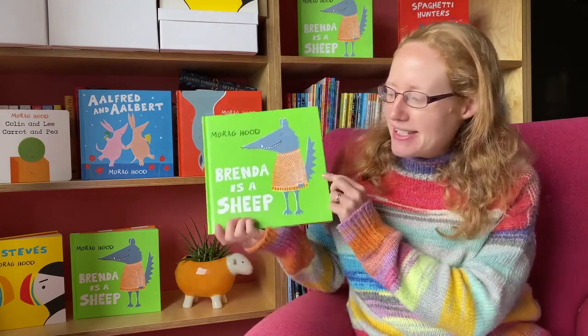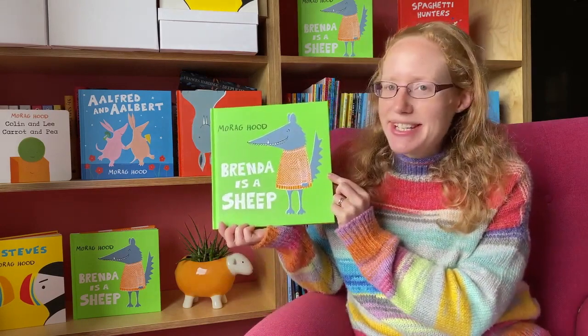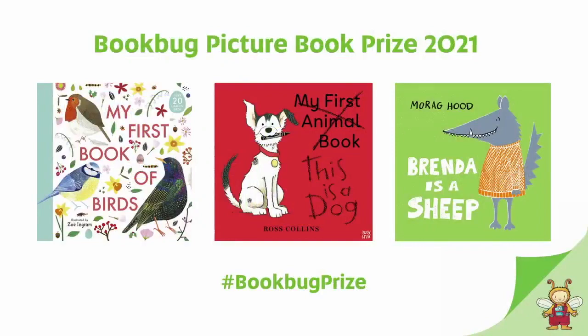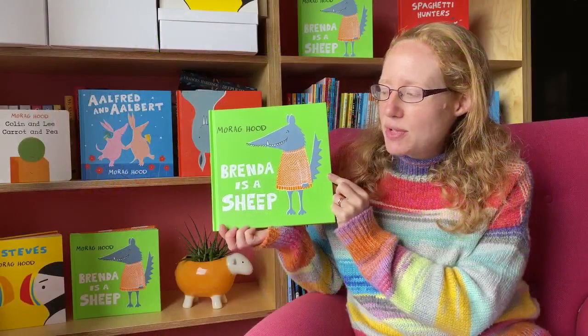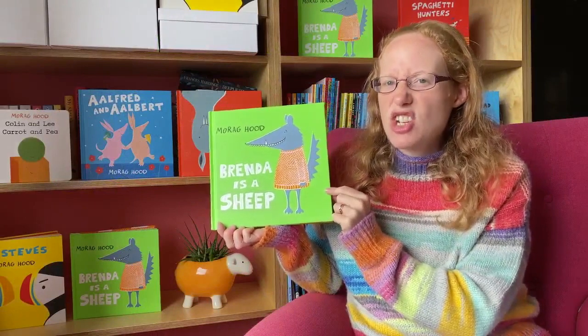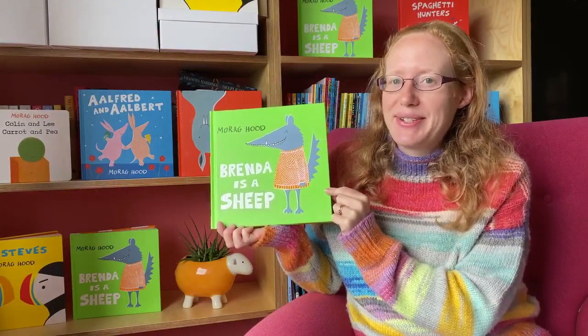Hello, I'm Maura Akut and I'm absolutely delighted that my book, Brenda is a Sheep, has been shortlisted for the Bookbug Picture Book Prize 2021. This is a story which is all about Brenda and what an excellent sheep she makes. I really hope you enjoy listening to it.